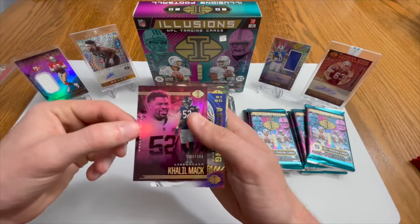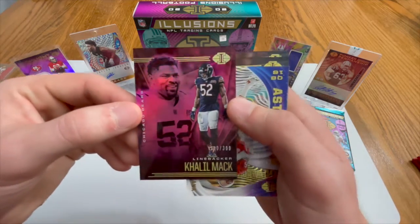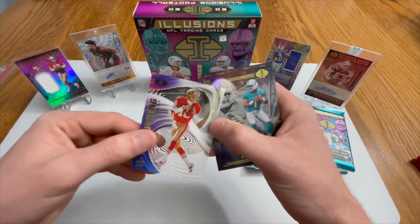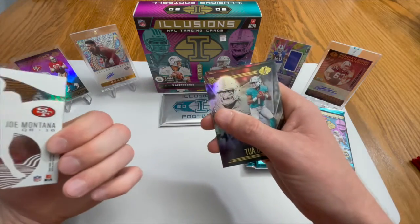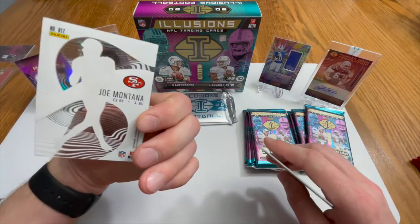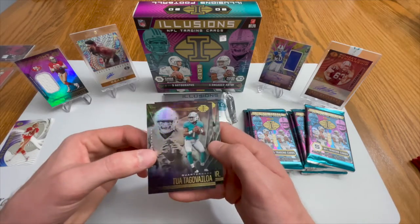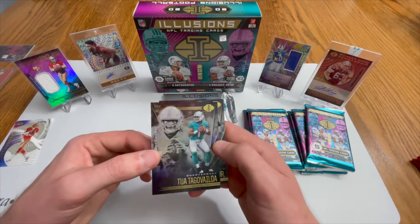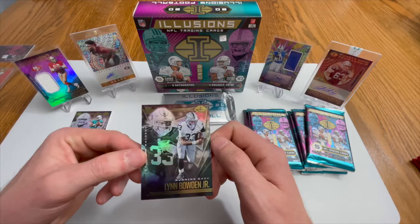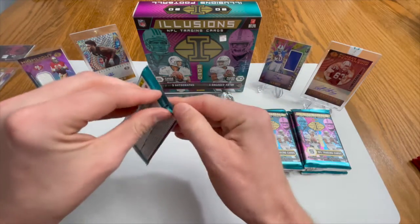There's a Kyler Murray numbered 280 to 399 - nice. Bears! We have an outstanding Joe Montana - pulling some fire. We got a second Joe Montana, this one is not numbered and it does seem to be in some rough shape; some of these acetate cards get pretty banged up. We also have a rookie Tua, which we did not pull in the last box - we'll take that - and a Lynn Bowden Jr. We're just rolling right along.